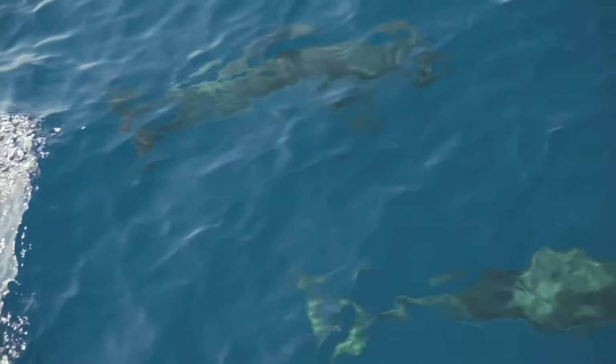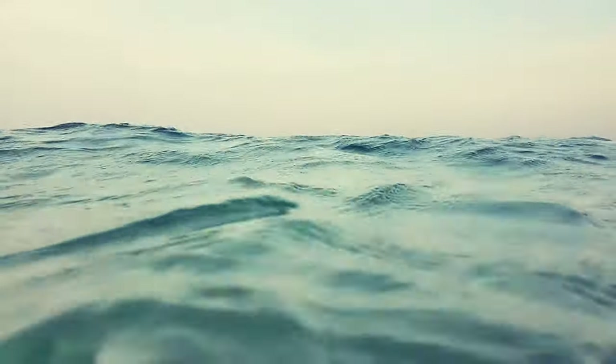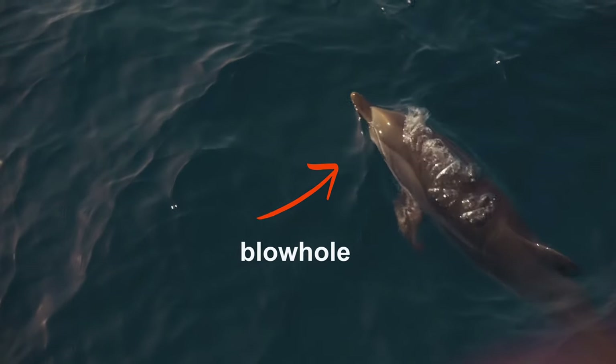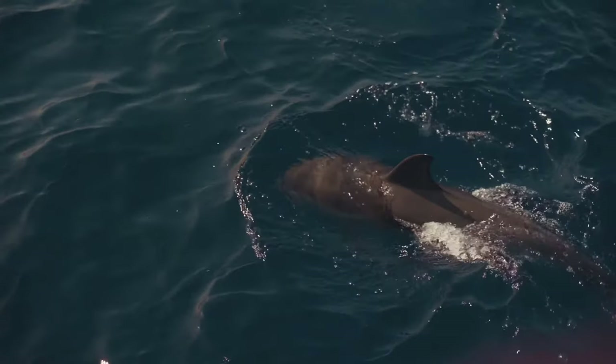If their breath was automatic like ours, they would breathe underwater and risk a high possibility of drowning. They need to come to the surface and breathe oxygen through a hole on top of their heads called a blowhole, and they can only breathe when the blowhole is out of the water.